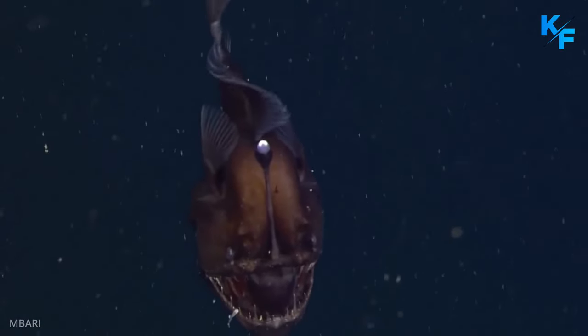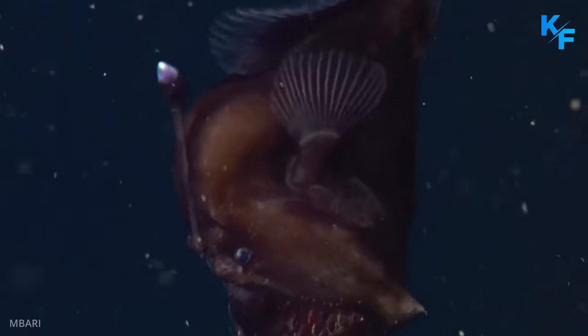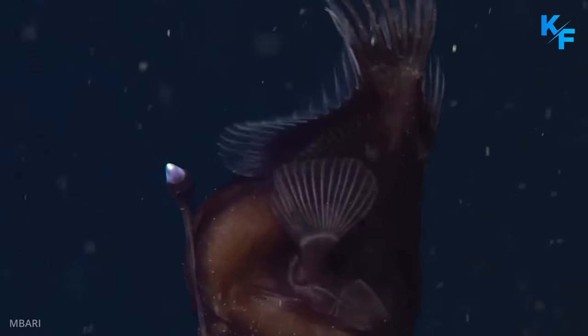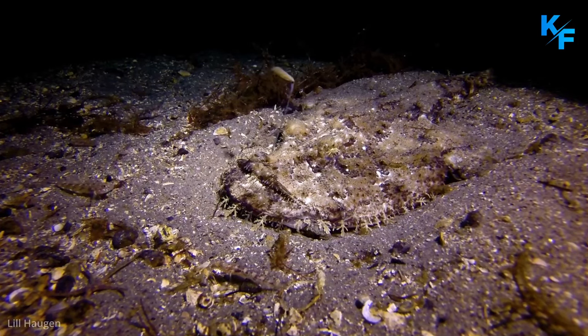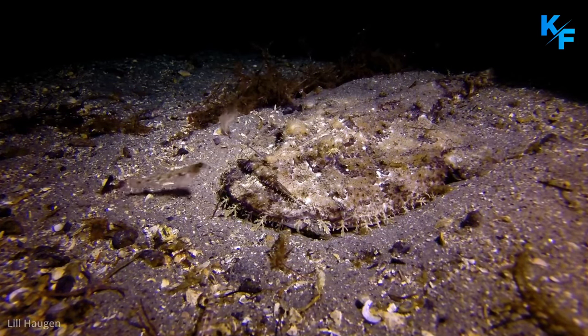Anglerfish, in general, are named for the modified dorsal fin spine that they use to lure prey. Life in the deep sea is difficult, so many fishes there have special adaptations to improve their ability to feed and to mate.